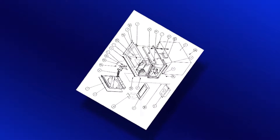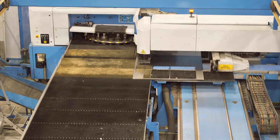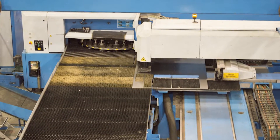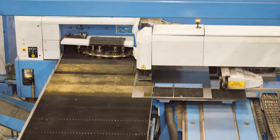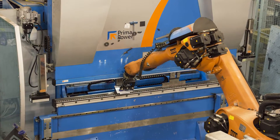A few years later, we began developing a new oven model that would require additional soft tooling. As a result, we purchased a used laser brilliance laser punch combination, a used nitrate material management system, and a new robotic press brake from Prima Power.